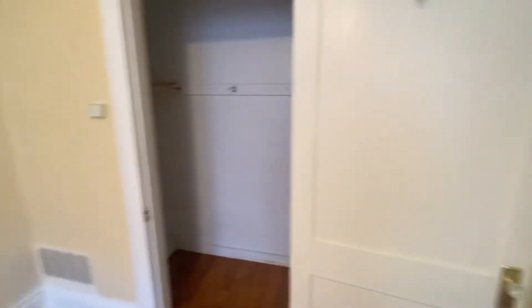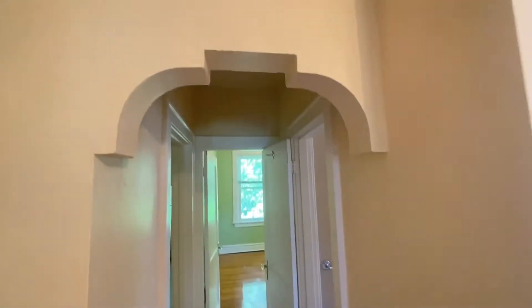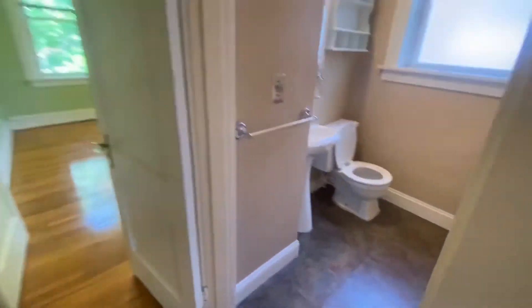Big double-sided closet here. We love to see this character, don't we? Straight into...